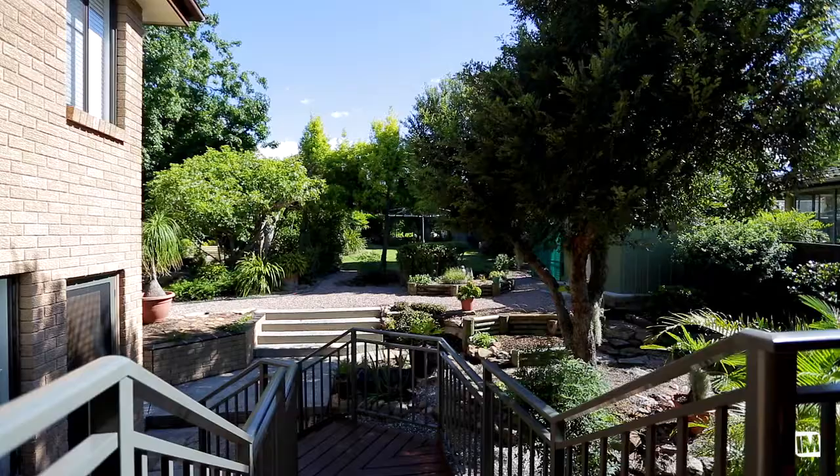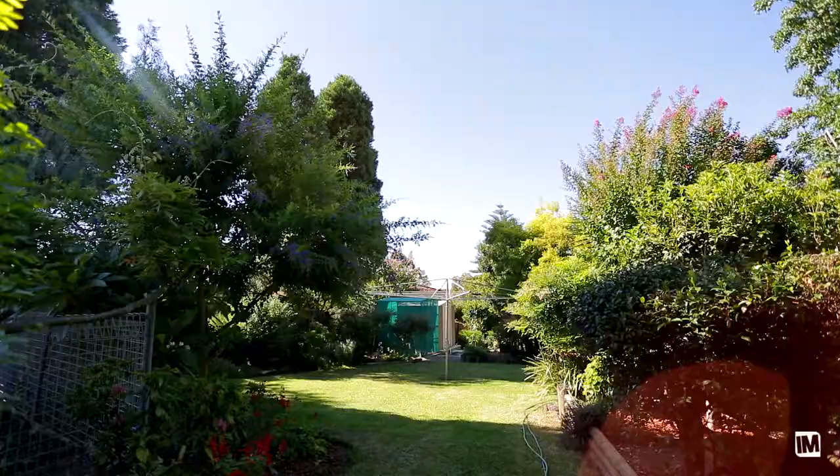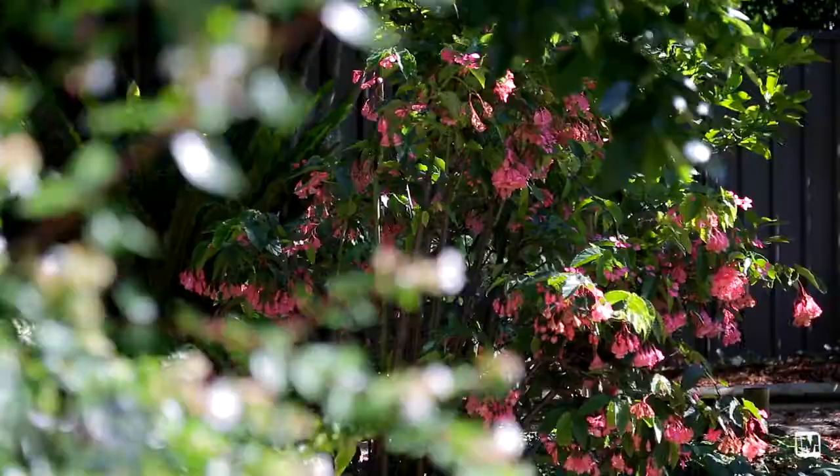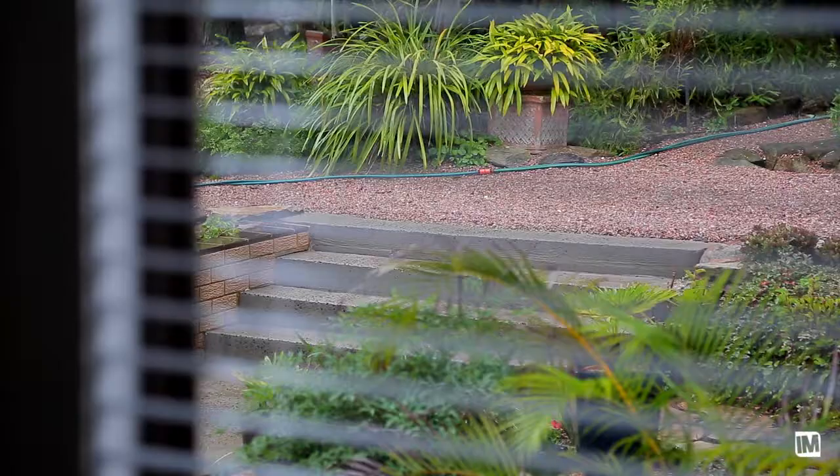As you step outside, you will notice this huge lovingly manicured backyard — the perfect place for you to escape from your daily routine. Additional features include a spacious double lock-up garage with an automatic door and an abundance of storage throughout the home.